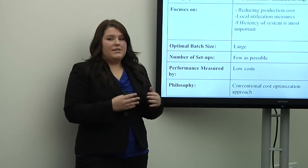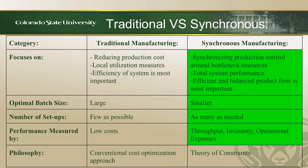The performance measures Sidewall should focus on are not efficiency rate, but throughput, inventory, and operational expenses. The big philosophy behind synchronous manufacturing is the Theory of Constraints.